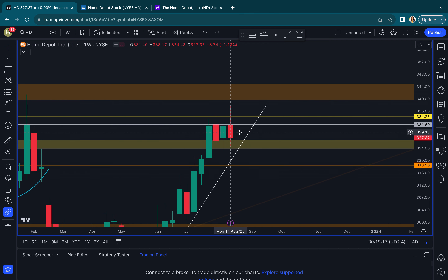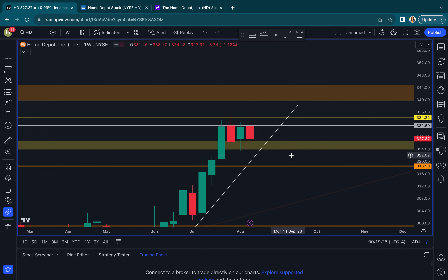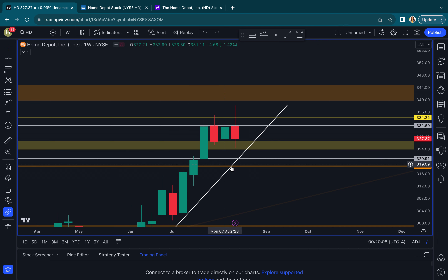I think that HD is consolidating for a bigger move. The move right now for me is just to wait for confirmation and to wait for direction. I'm not grabbing puts at this 325 level and this trend line here — I'm going to make it bold since it's on the weekly chart. I don't want to grab puts right here. And even if we break it, we have a double top kind of right here on the weekly. This whole little area from 320 to 321 could be support. So I'm just not eager to jump into puts.